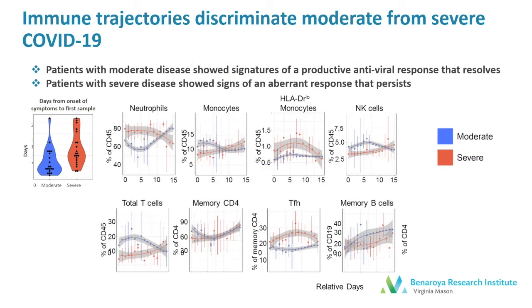Importantly, since we had longitudinal samples in this study, we wanted to look at the trajectory of the immune response in moderate and severe disease. So for this, we examined closely the individuals who were hospitalized and fell into these two groups. We observed that patients with moderate disease showed a signature of a productive antiviral response that appeared to be resolved. But the patients with more severe disease had a very different immune signature over time, suggestive of an aberrant response and persistent inflammation.